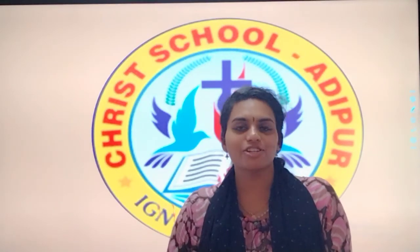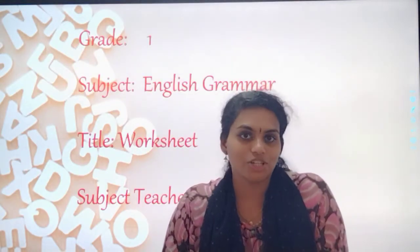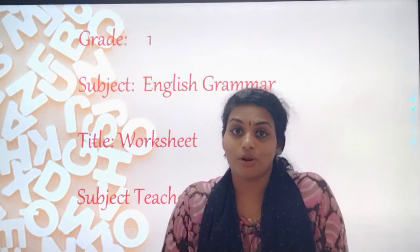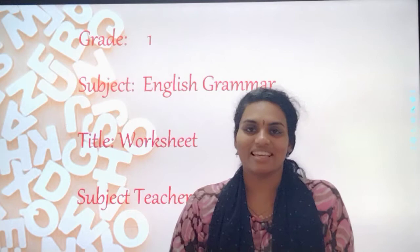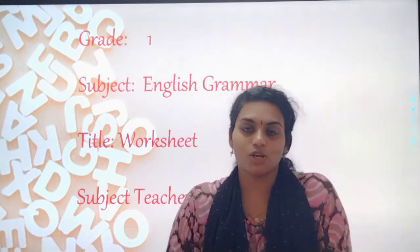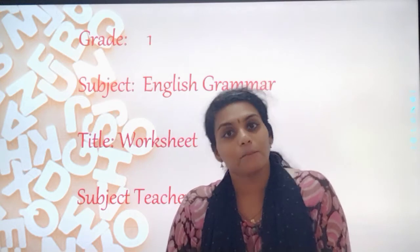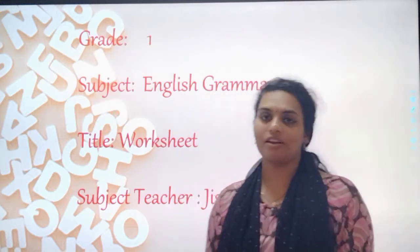A very happy and cheerful morning to all my little kids. So children, today we are going to continue with our worksheet. You remember where we stopped in our previous video? We stopped with our Part A, and today we are going to continue with Part B. So are you all ready? Yes, very good.